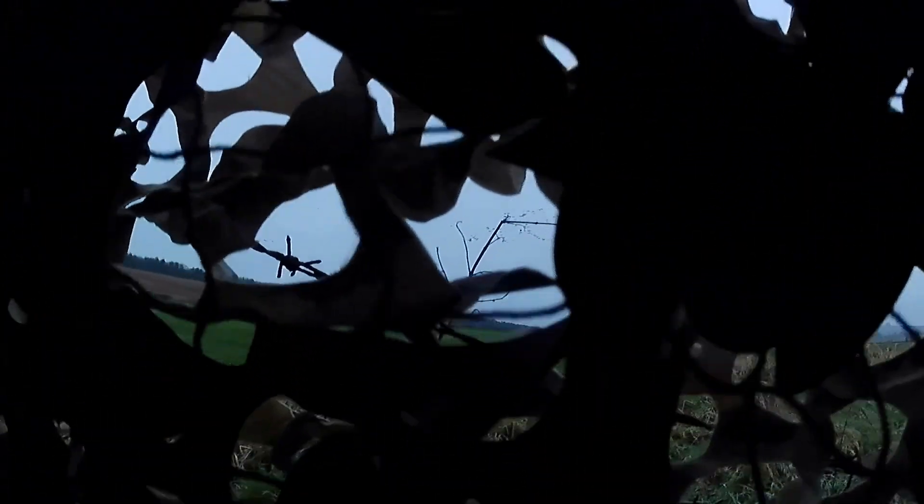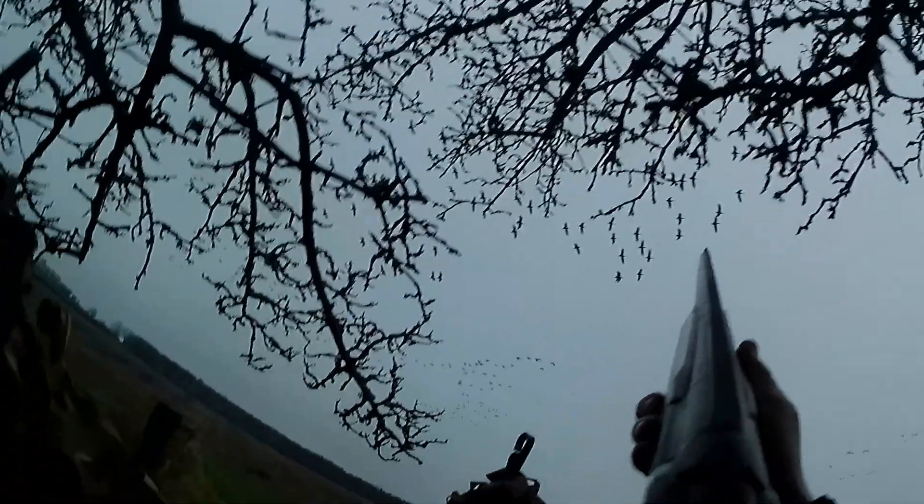I'm grabbing the 10 now, getting ready to go. I can see them through the camouflage netting — it's a bit hard to see from the GoPro footage, but you'll see them starting to come in and you can really hear the chatter of the pink feet. It's just so exciting when you hear that 'wink wink' and there's thousands of them coming in. A few land in front of me and then there's a whole bunch coming over the top, so I select my goose.